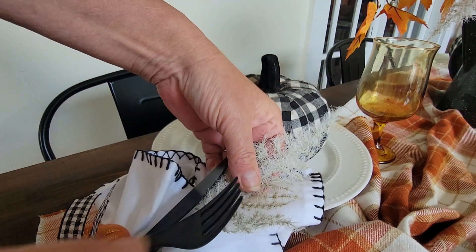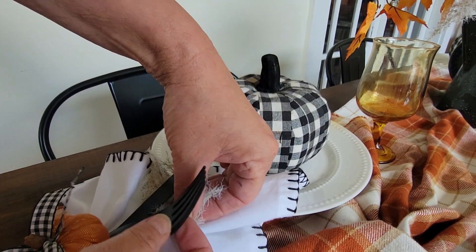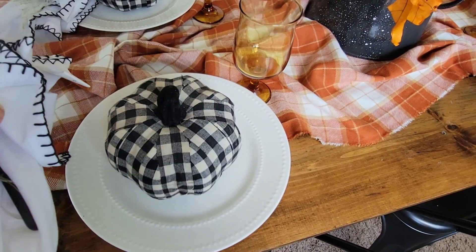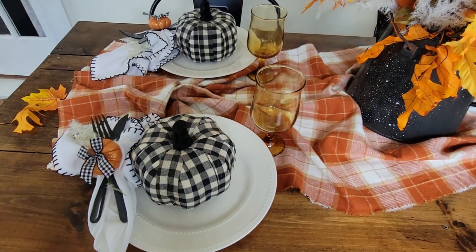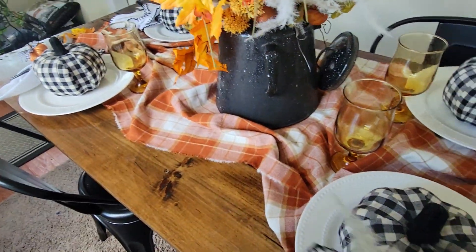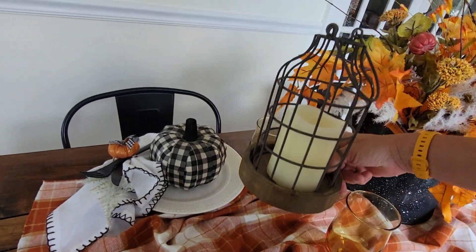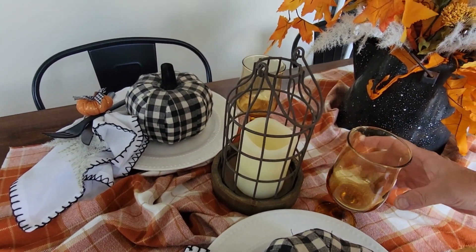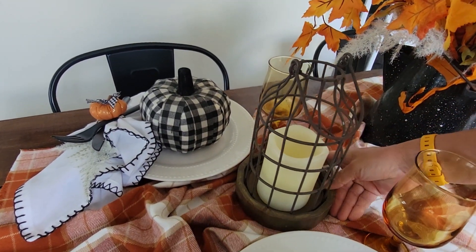I tucked a sprig of that white feathery fern — I don't know what it is, but I really liked it; it came from Joann Fabrics. I think they look adorable. However, that white napkin really shows how dirty those pumpkins are — look at that! Then I'm adding this little cloche — or cloche? — this candle holder from Amazon. I had that one and actually a larger one that came together.